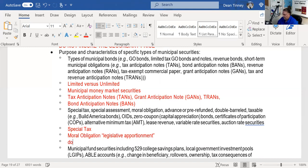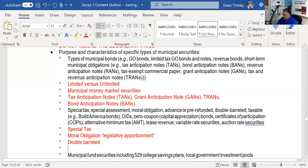A double barrel bond has two promises. The first promise is a user fee. If the user fee is insufficient, the second promise is the full faith and credit of the municipality. This has some stickiness to the city and is a type of GO bond. Voters must vote in favor of issuing this bond.